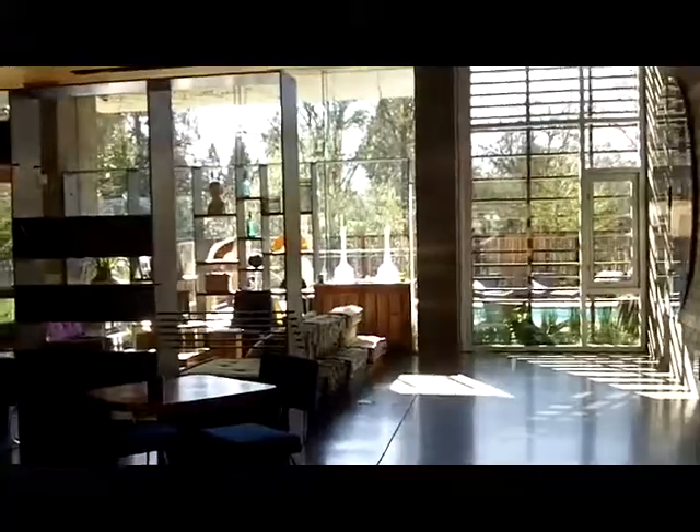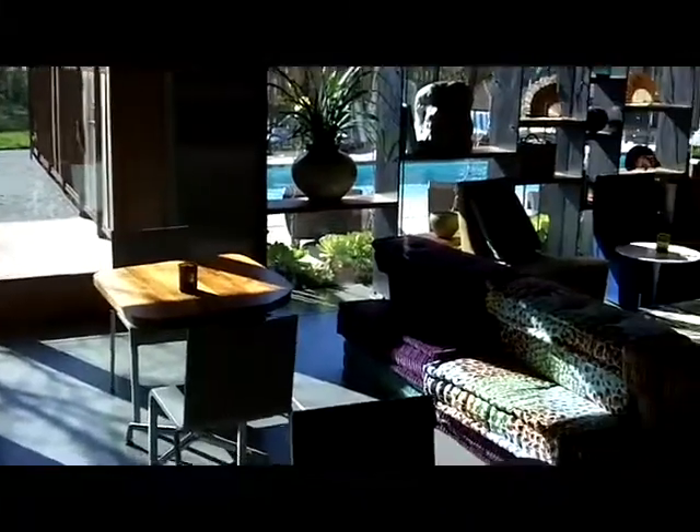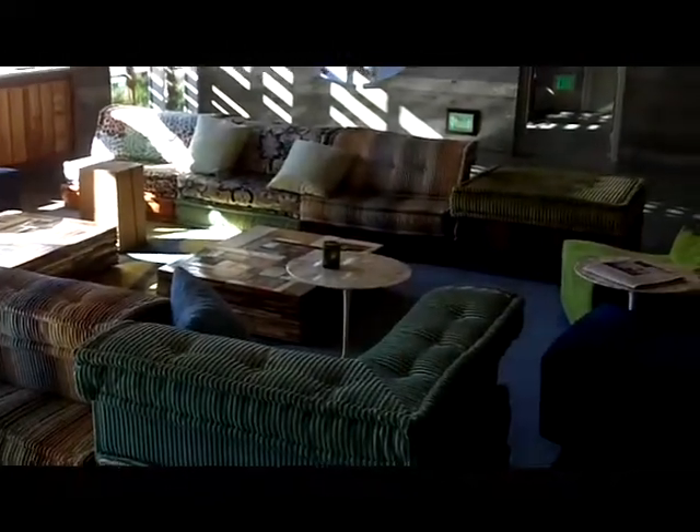Restaurant off to the left. Front desk. Patio off to the right. A little seating area. Bar area. Also the lobby — cool lobby. Great details.